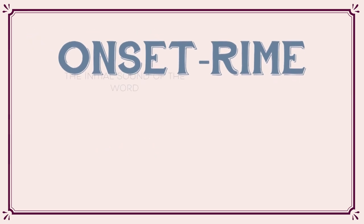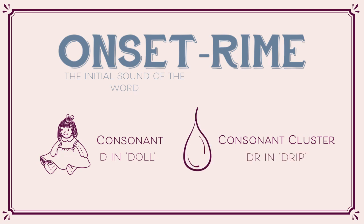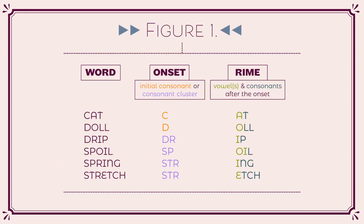Onsets are the initial sound of the word. This could be a consonant like in 'doll', or a consonant cluster where two or three consonants appear together, like in 'drip'. In short words like 'doll' and 'drip', rhyme is composed of the sounds that follow the onset. Figure 1 shows how words are segmented into onset-rhyme units.